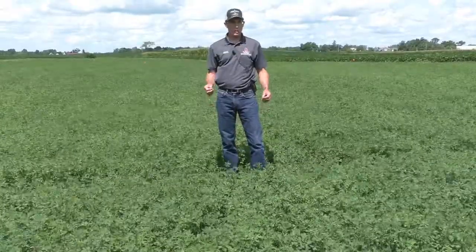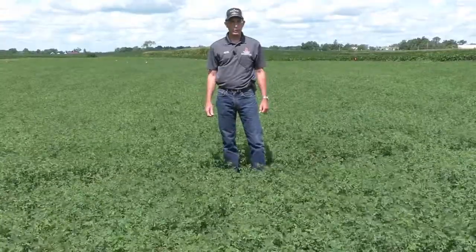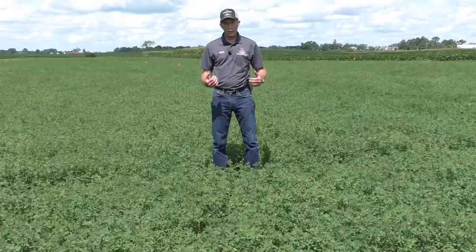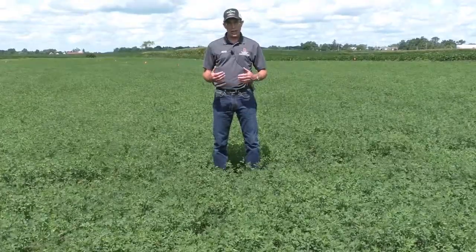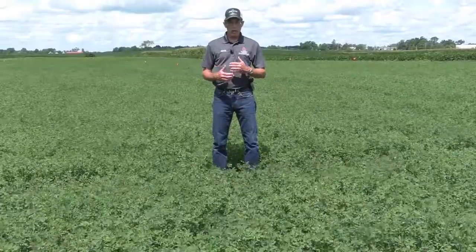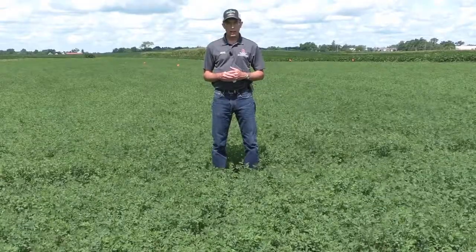This insect pest is consistently the most damaging pest of alfalfa in the Midwestern states. It usually arrives in our alfalfa fields at the end of the first growth cycle in May, but it doesn't reach damaging levels until June, July, and even into mid-August. Once it starts to multiply, we get overlapping generations and the populations can build very rapidly.